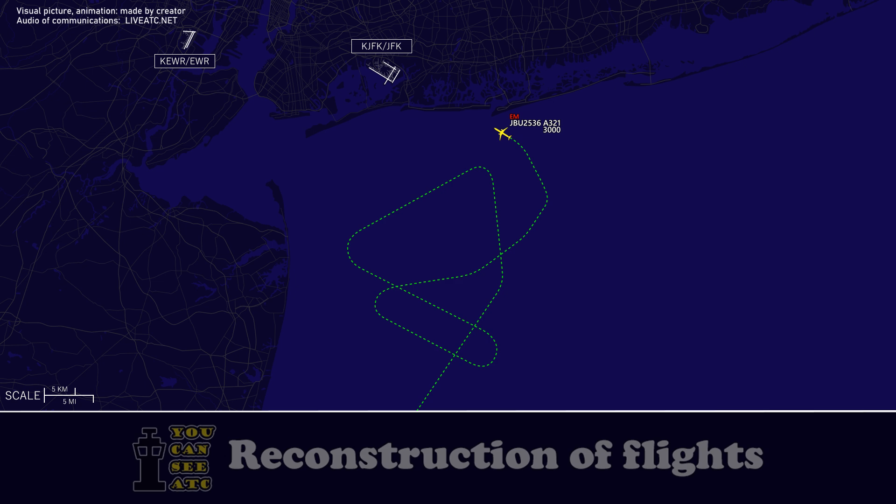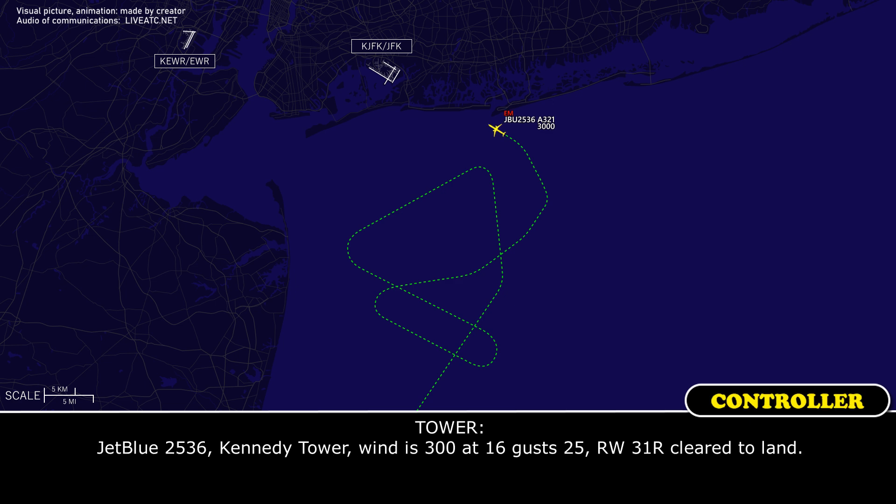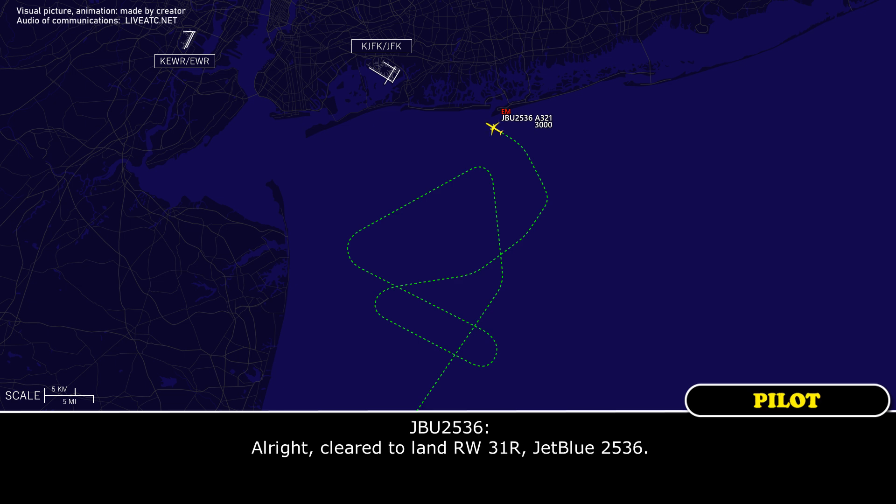Tower, good morning. JetBlue 2536 on the ILS, left runway 31 right. JetBlue 2536, Kennedy Tower. In sight, JetBlue 2536, step at 25, runway 31 right, midway. Nice little land runway 31 right, JetBlue 2536.